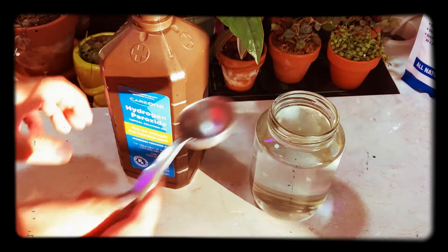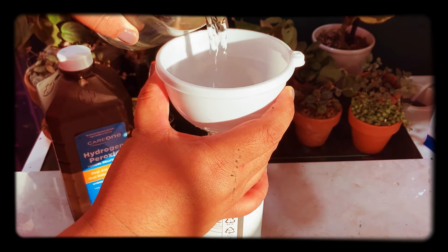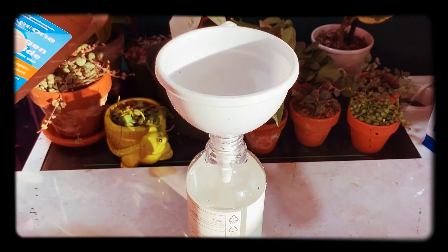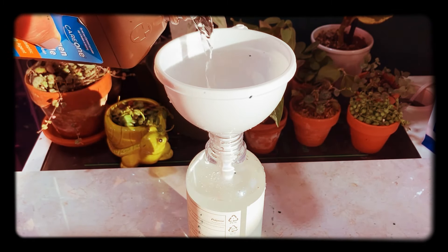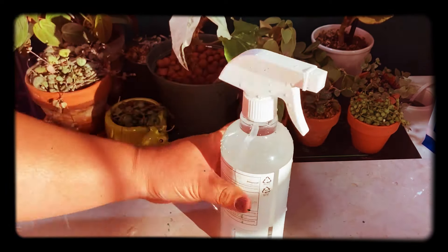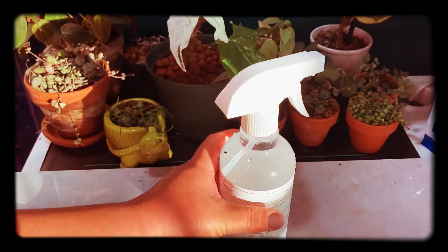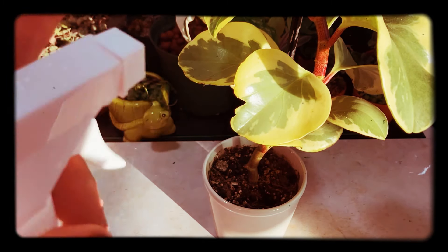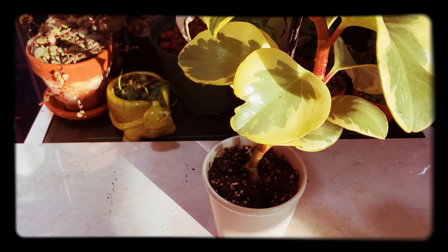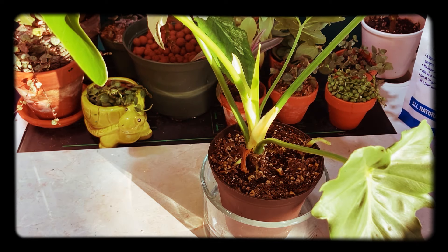There are a couple of ways I use hydrogen peroxide. First, I put the solution in a spray bottle and spray the topsoil — especially when I have a fungus gnats problem — since fungus gnats love to lay their eggs on the topsoil and this helps kill those eggs. Second, when transplanting a plant from soil to LECA, after washing the roots with castile soap I spray them with the hydrogen peroxide solution. I've never sprayed it on foliage, especially delicate foliage, because it can burn plants.